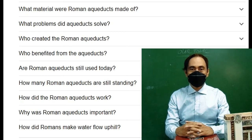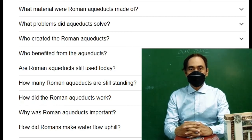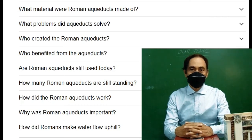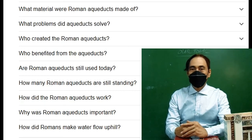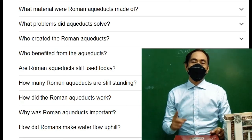Question 2: what problems did aqueducts solve? Question 3: who created the Roman aqueducts? Question 4: who benefited from the aqueducts? Question 5: are Roman aqueducts still used today? Question 6: how many Roman aqueducts are still standing today? Question 7: how did the Roman aqueducts work? Question 8: why were Roman aqueducts so important in Roman society? Question 9: how did Romans make water flow uphill?